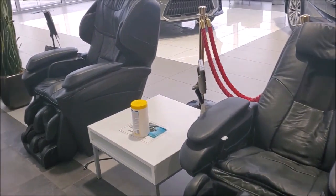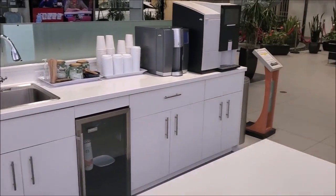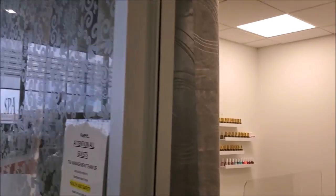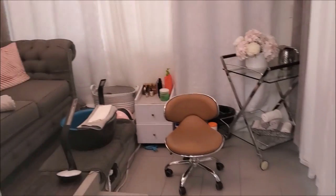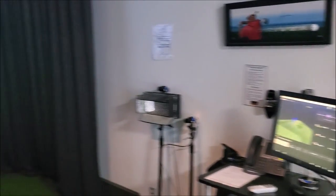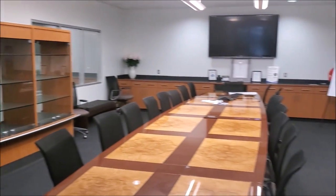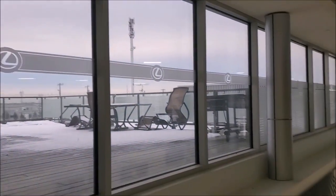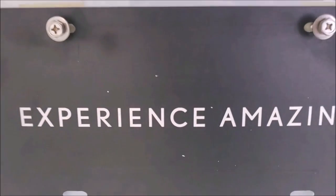Come on down to Lexus South Point — we have massage chairs, complimentary coffee, tea, and water. We have our Lexus waterfall staircase, a salon spa for your free manicure and pedicure while your vehicle is in service. You can also use our new golf simulator, a board room for staff meetings, or sit out on the sky deck while you're waiting. Come on down and experience amazing.